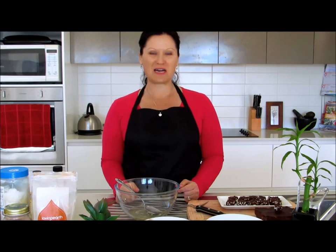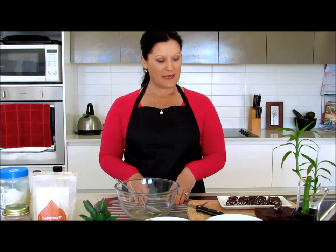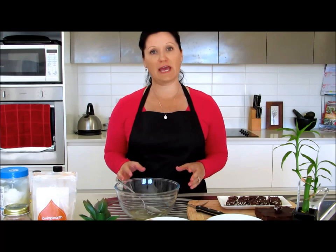Hi everyone, it's Vicki Felney, the MindBodyFoodCoach. Thank you for joining me today. We're going to be making some chocolate brown rice puff bites. But before we do that, I wanted to explain a little bit about raw cacao.